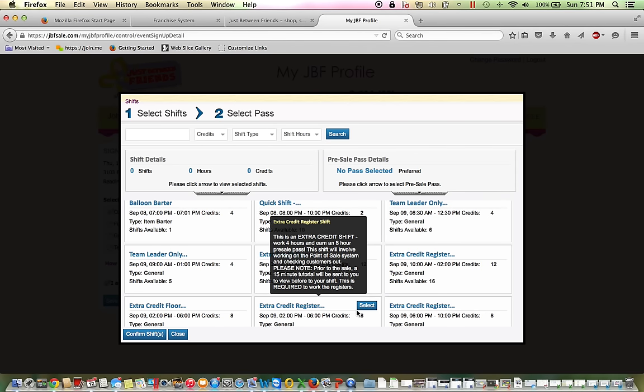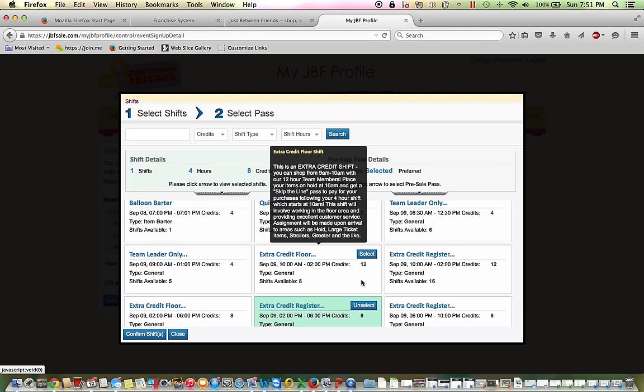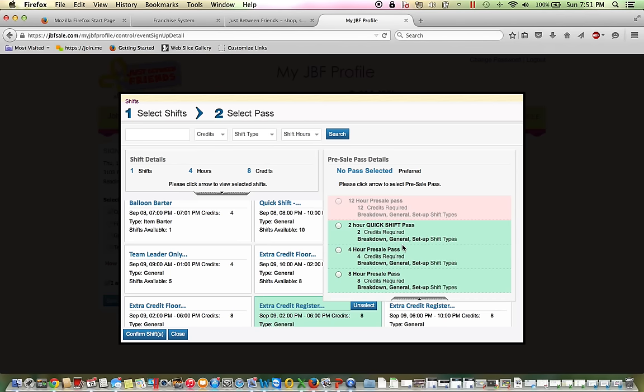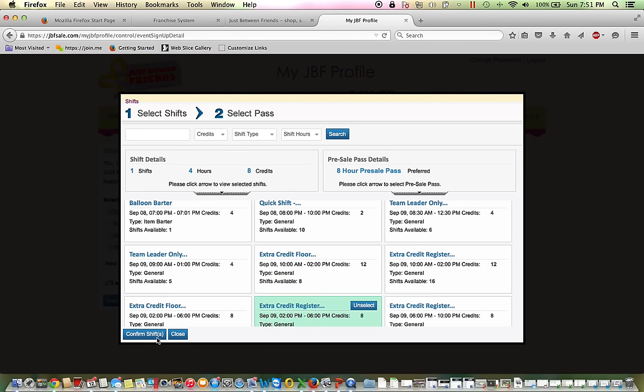So if that looks good to you, you would select that. Your next step is going to be to pick your pre-sale pass. Anything that is in green is what I'm eligible for, so I'm going to grab that 8-hour pass. And then the final step is confirming your shift.